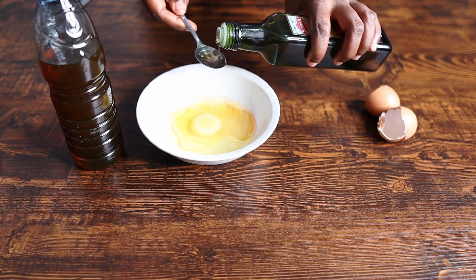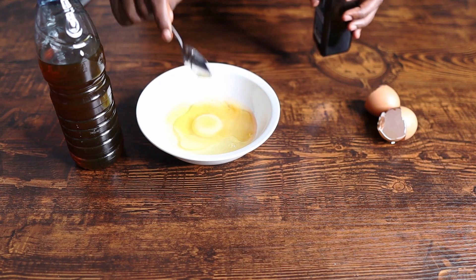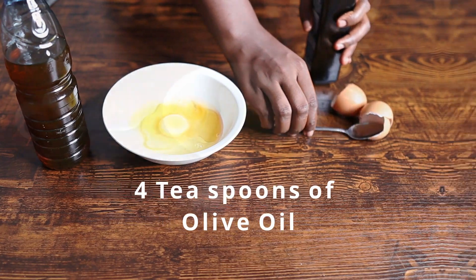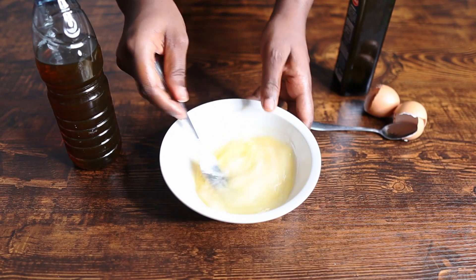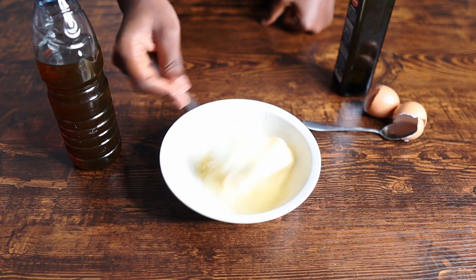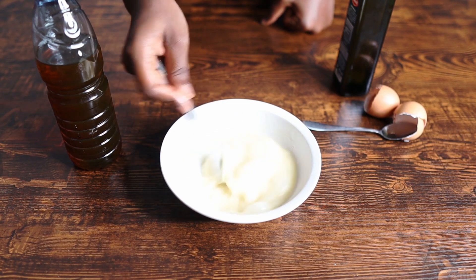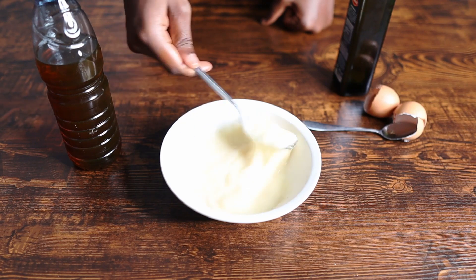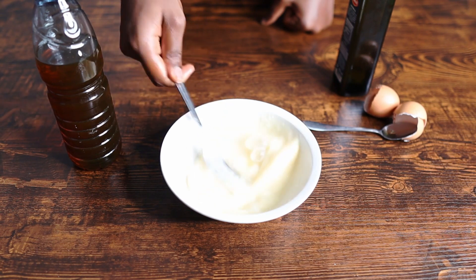Actually, let me count — two, three, four — okay, four teaspoons then. Mixing that together. There's really nothing bad with eggs; eggs are good for the hair. With consistent use — like I always say, there's no one-time fix-all remedy — but eggs are actually a good treatment. They help thicken and strengthen your hair and contain a lot of properties that can really help you grow your hair longer.